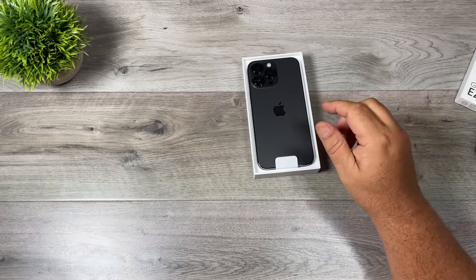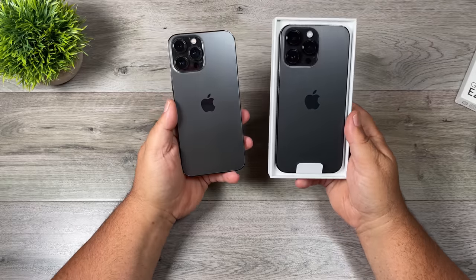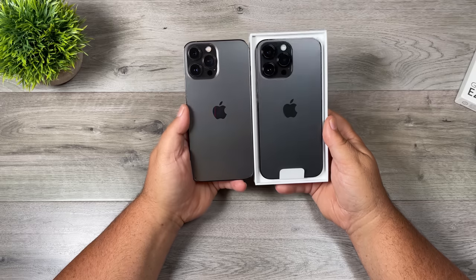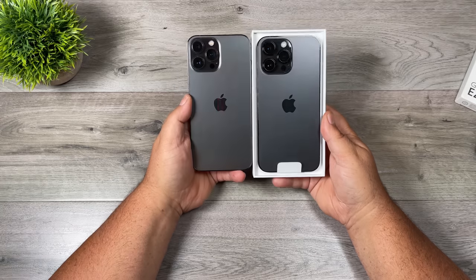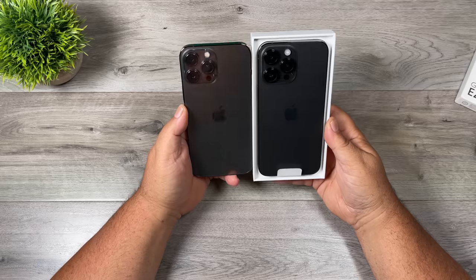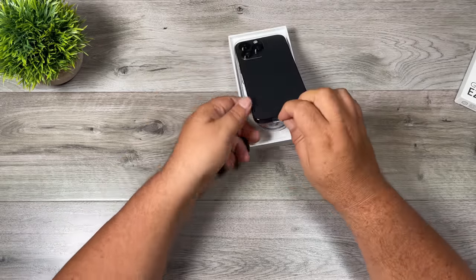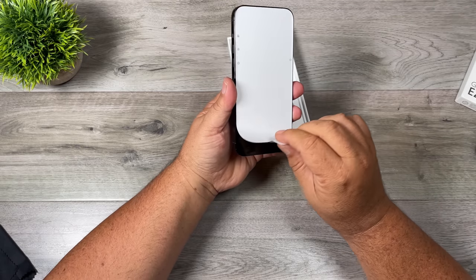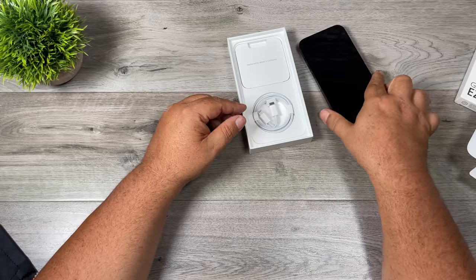For the most part it looks identical to the previous generation. Let's do a quick comparison while I have it out. This one here is called graphite, this one here is space black. It is slightly darker depending on how the light hits it — a slightly darker color gray. The camera bump does look to be a little bit bigger, but other than that they're pretty well identical. So let's go ahead and take it out, peel off that protective layer.